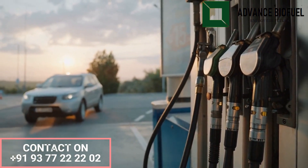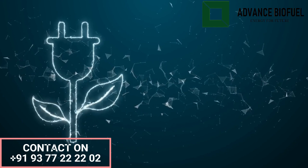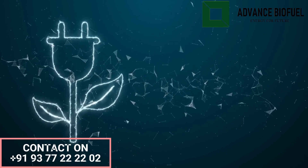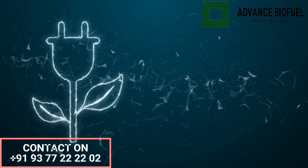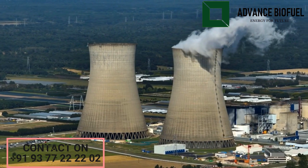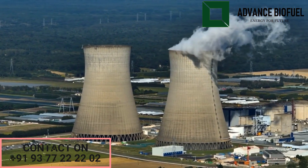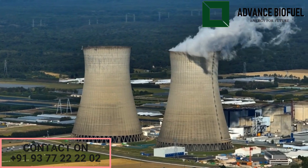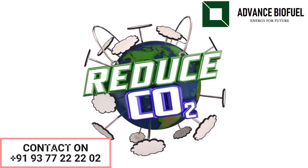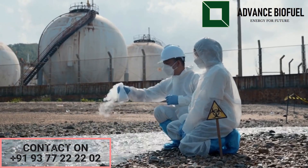Biodiesel has several advantages over traditional fossil fuels. First, it is renewable — made from renewable organic matter which means it can be produced continuously without depleting finite resources. Second, biodiesel produces lower emissions of carbon monoxide, particulate matter, and other pollutants compared to traditional fossil fuels, and also has lower greenhouse gas emissions, which contributes to mitigating climate change.